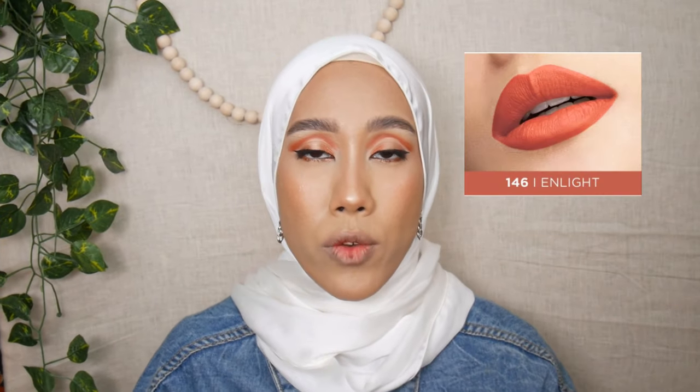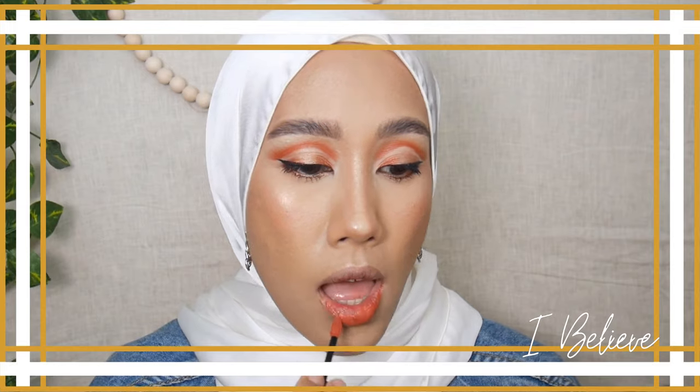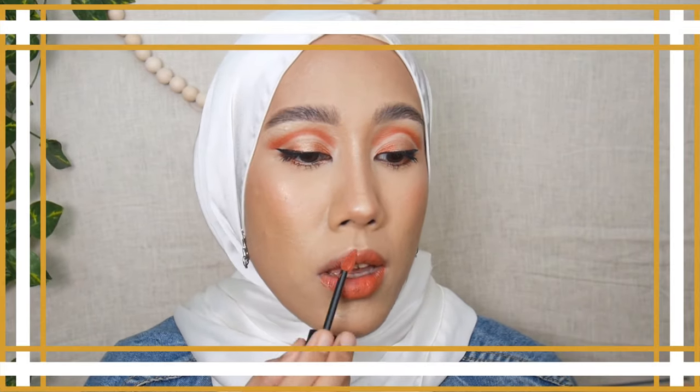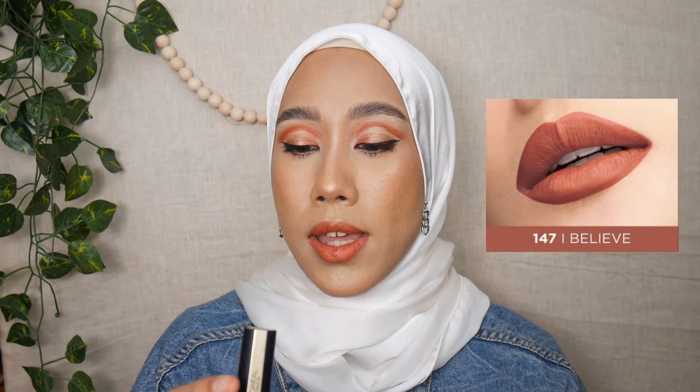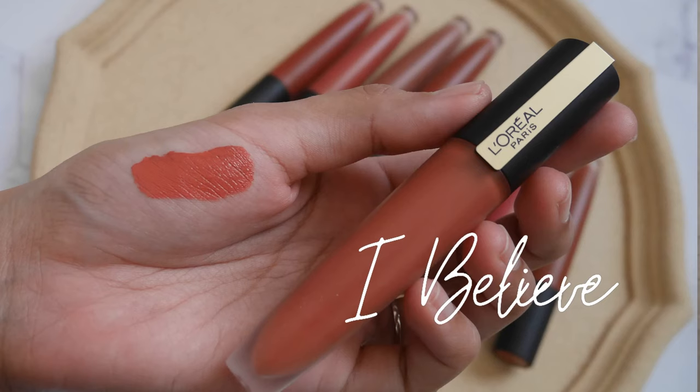I'm missing shade 146, so moving on to 147 I Believe. I think this is my favorite shade so far — it looks the same as it does in the tube. I prefer how it looks with just one layer; I know I can build it up for more opacity, but right now this is an everyday shade for me.